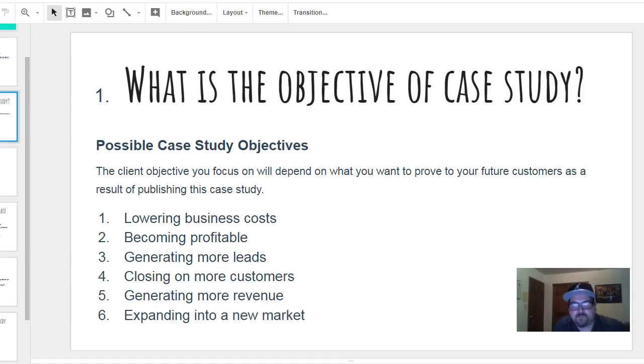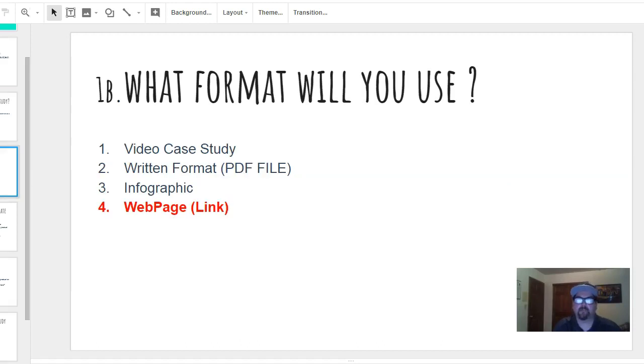You've got to figure out what it is you accomplished. It could be focused on a lot of different things — you lowered that business's cost, helped them become more profitable, helped them generate more leads, helped them close more customers, generate more overall revenue, or even break into a new market. More often than not it's going to be a combination of a few of these.